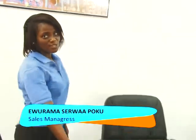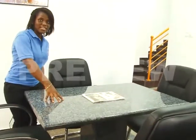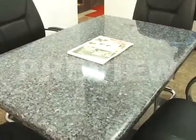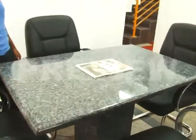This dining table is made of granite. This material is called blue pearl. It's a very durable material and can last you for over so many years until you decide to change it to another color or another type.